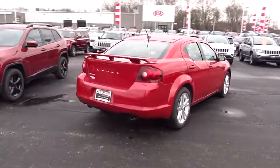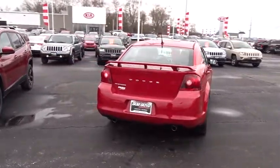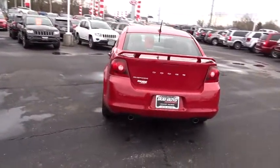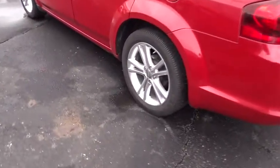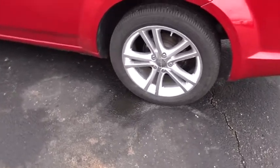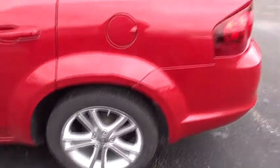Surprisingly roomy, with the Avenger you can have the sporty looking car you want and still get the storage space you need. This vehicle has less than 50,000 miles. A vehicle like this doesn't come along every day — come in and get it before someone else does.